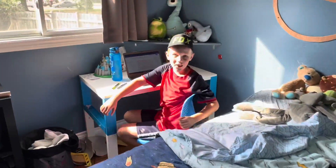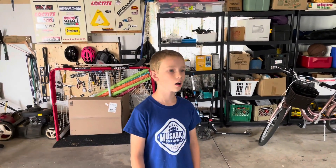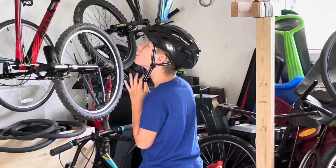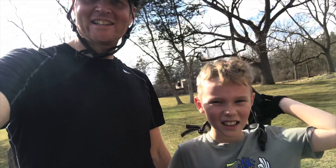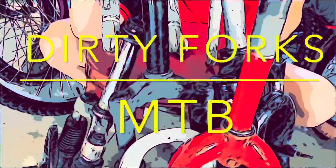Hey, how's school going? Good! Guys, do you like it? Yeah, okay, we'll go for a quick rip. Awesome ride. Good ride, everybody. Thanks for tuning in. Stay tuned to the channel. Like, subscribe. You guys are awesome. DIRTY FORKS!